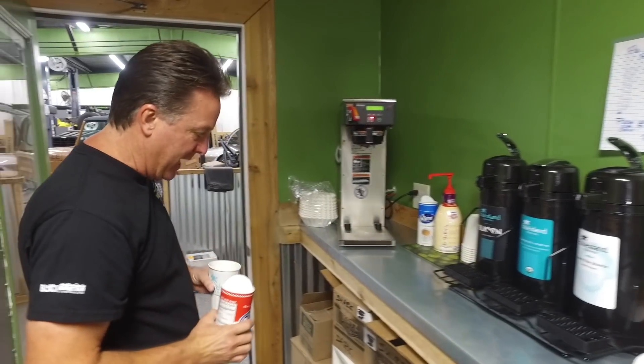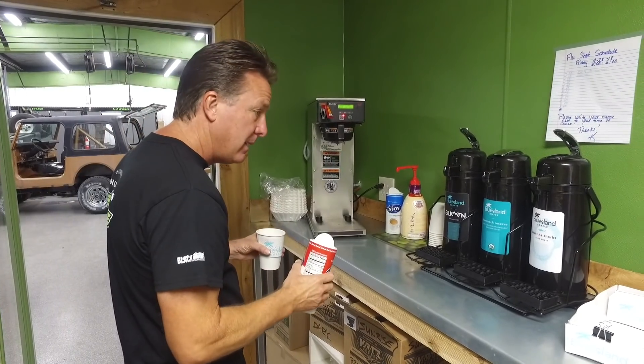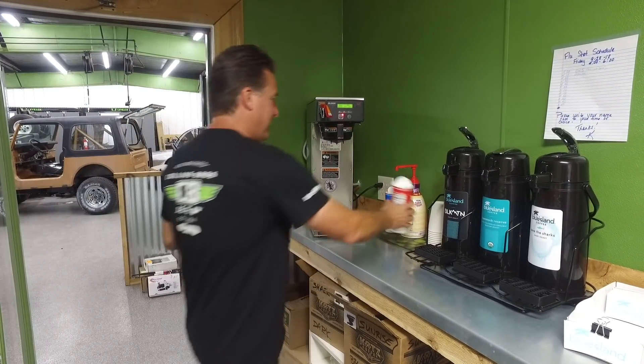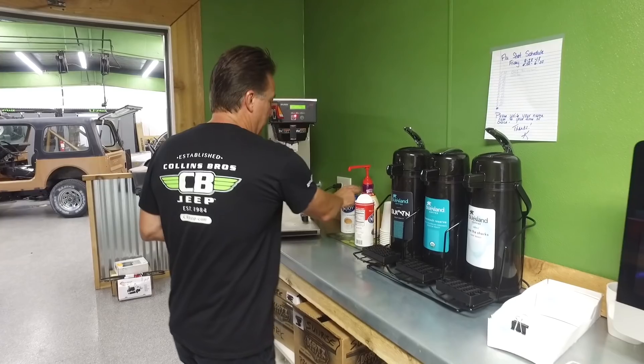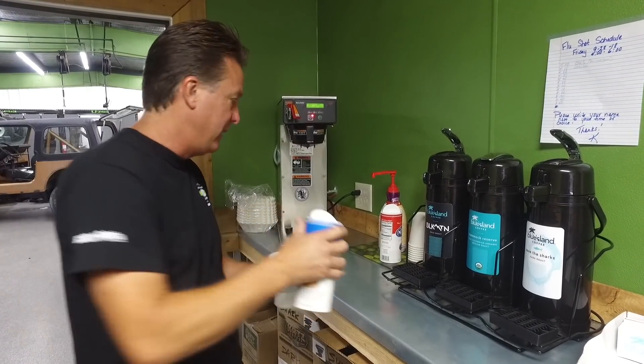Did we change one of these to the breakfast roast? Sunrise is in the Shark Tank. Now we haven't changed the decal yet, but there is a coffee blend called Sunrise, and this actually is my new favorite. Love it.